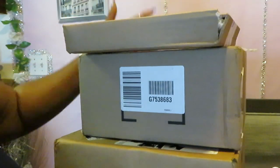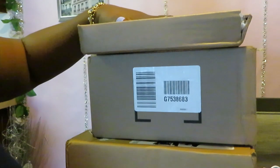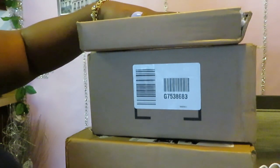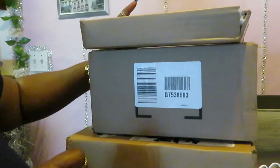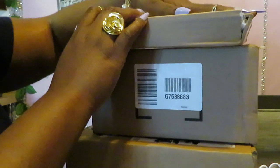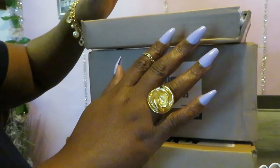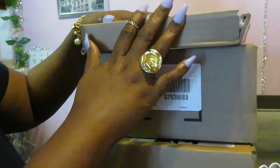Now believe it or not, these boxes are stacked three boxes high. This is one order. Sephora sent it to me in three different shipments. I don't know what's going on — I usually get my Sephora orders in one box. But Sephora didn't lose none of my packages. I got all three. Sephora sent me all my stuff I ordered and paid for.